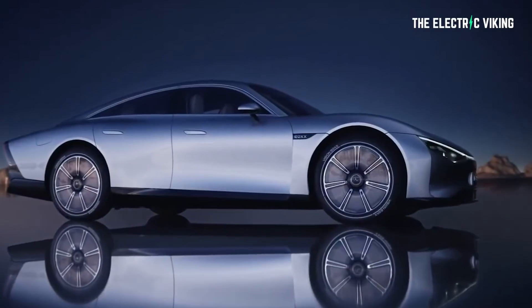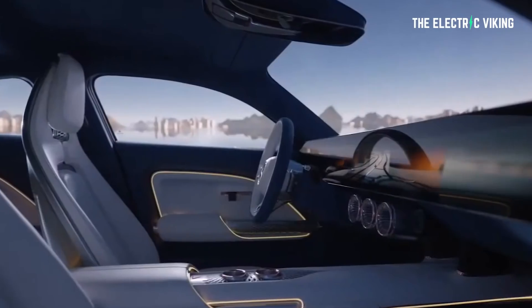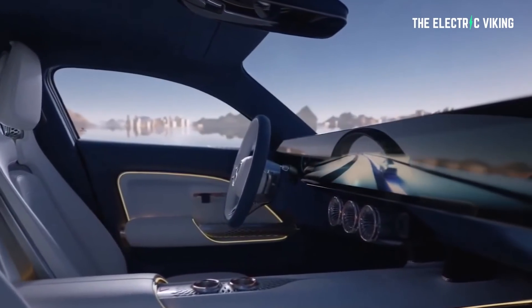It's like massive dopamine hits just hitting me every day — look at this new stuff. Mercedes is using some interesting technology to make this car work, and that is why it really is a game changer. This is clearly the most efficient electric car ever — a proper car.